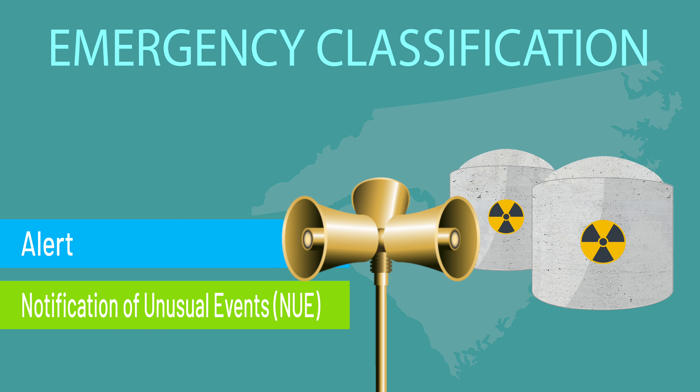The next level up is an alert. An alert is an event that involves an actual or potential substantial degradation of safety, combined with a potential for limited uncontrolled releases of radioactivity from the plant. An alert is still a relatively minor incident and no public action is required.